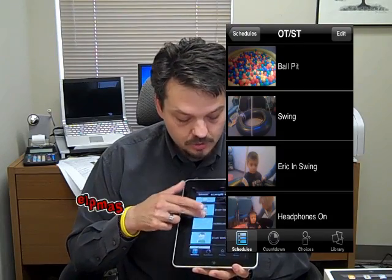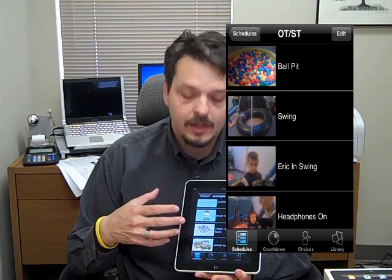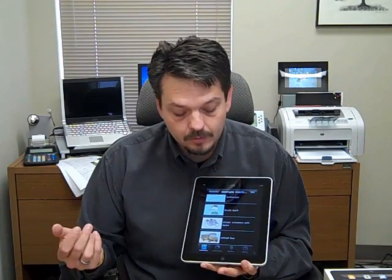So we have eat your breakfast, getting dressed, brushing your hair, brushing your teeth, and it has both pictures as well as text to help somebody know what they should do next. You can import these schedules from selected ones that are already available, create your own, and import pictures to make them however you want.